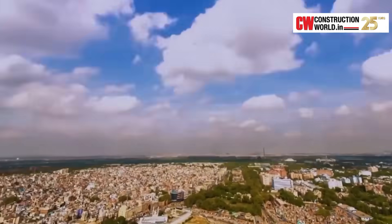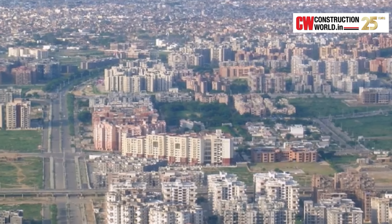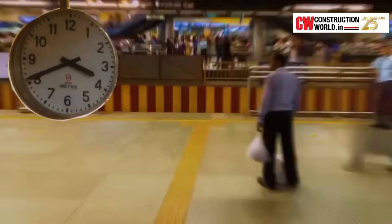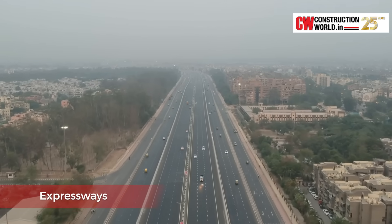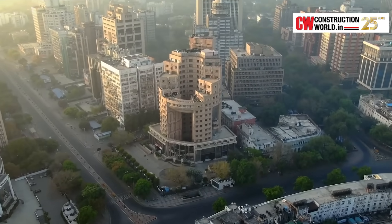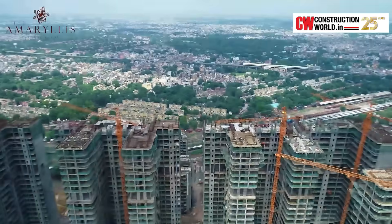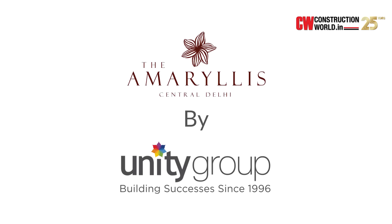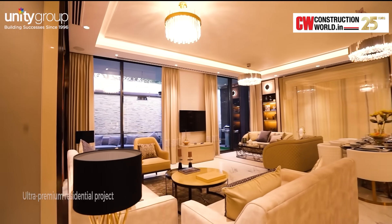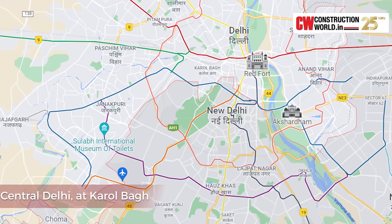Be it residential or commercial, the real estate market in Delhi NCR is witnessing an upward trajectory. With the expansion of the Delhi metro and the opening of multiple expressways, the real estate market has pushed towards growth and positivity. One such project that has caught the eye of prospective buyers is the Amaryllis by Unity Group, an ambitious and ultra-premium residential project in the heart of central Delhi at Karol Bagh.